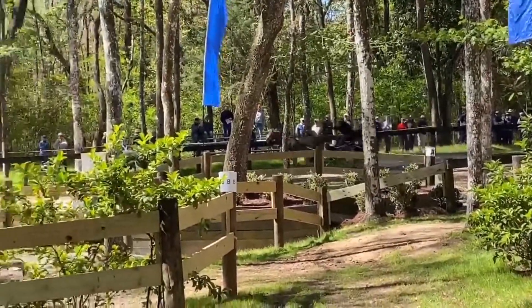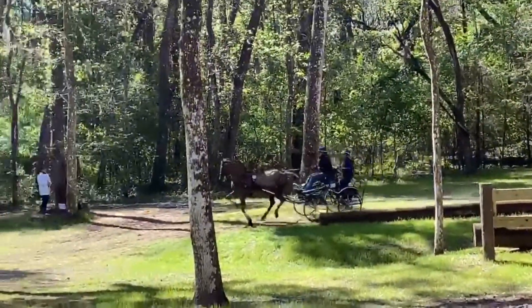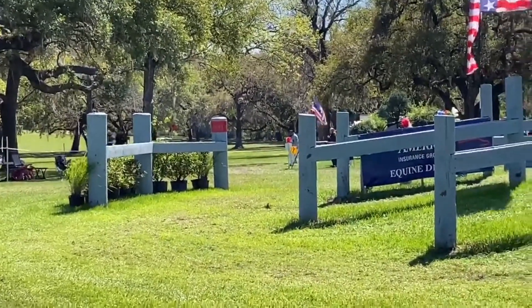Coming out of this hazard I wasn't sure if he was actually going to stop, which was really bad. You can kind of see all of our wheels locked there.